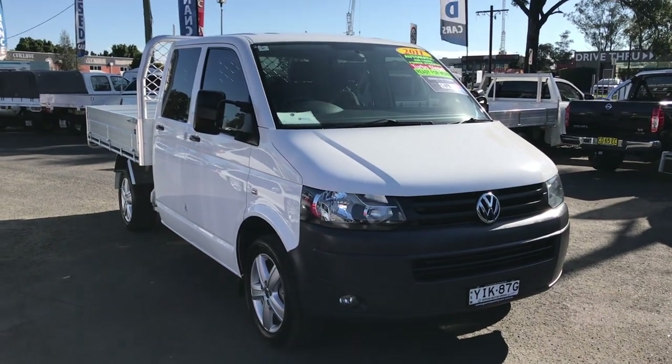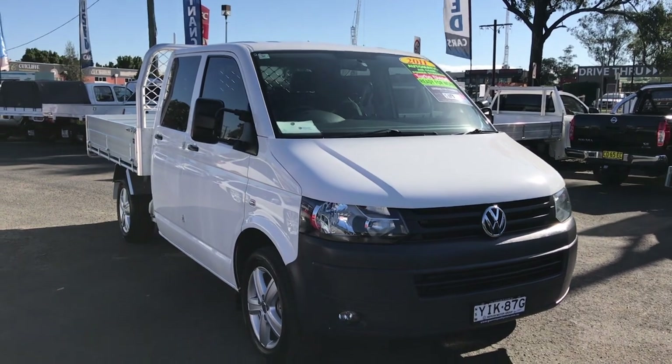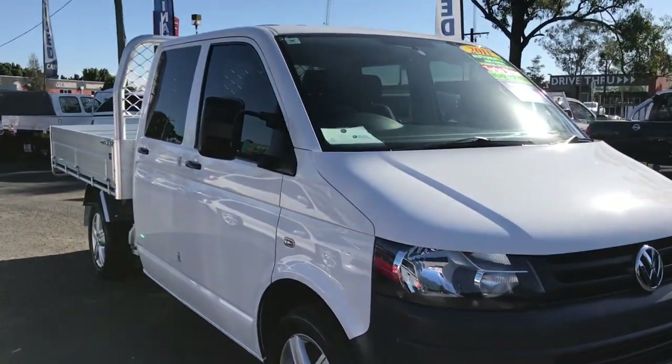Hi, this is Billy from Glen's Quality Cars and today we have a 2011 Volkswagen Transporter cab chassis crew van.